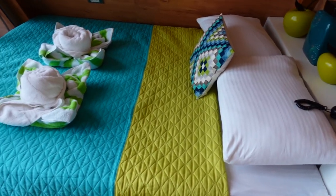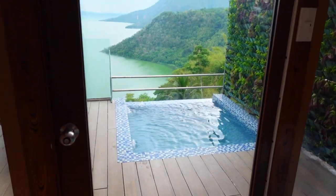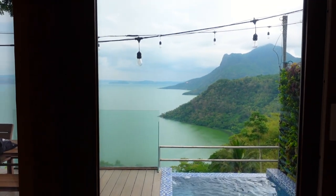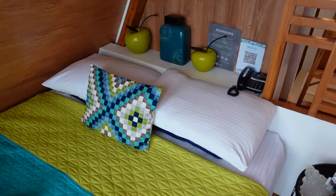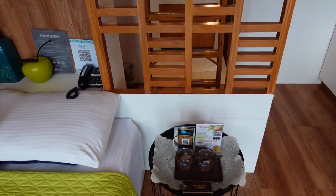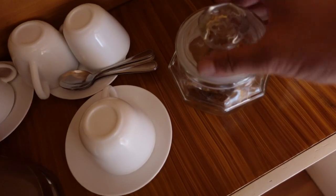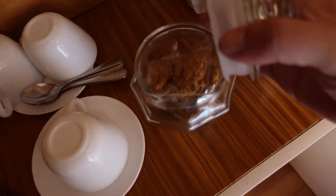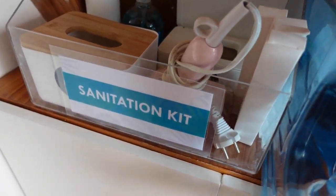May queen-size bed tayo dito guys, and of course ang ganda ng view from the room kasi glass. There's the service phone, may electric kettle, then ito yung mga mug, then meron din sila dito ang cookies — masarap to guys. May water din and ang maganda rin, meron yung sanitation kit.